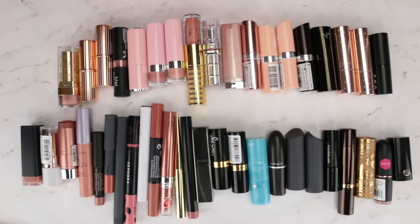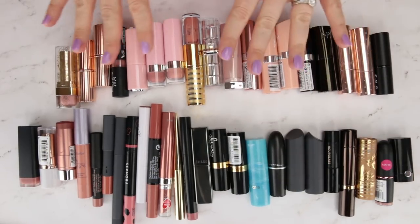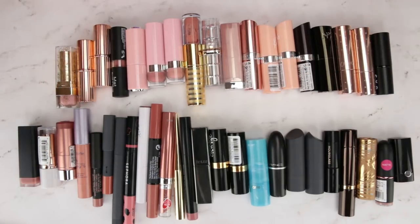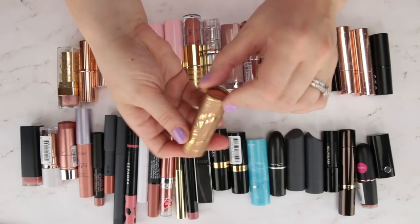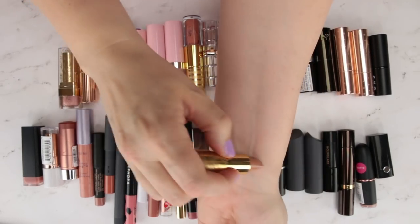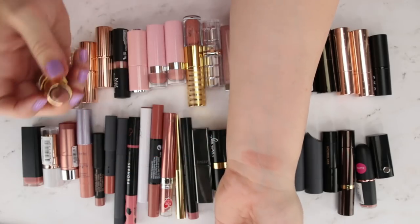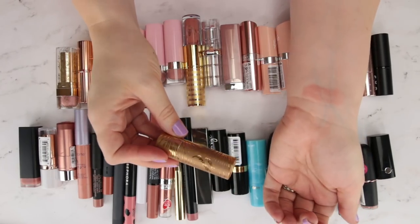Here are all of my lighter nude lipsticks, with a little pile of liquid or liquefied lipsticks to the side we'll talk about separately. I'm going to grab the sheer ones first and swatch those. This is Tarte Park Avenue Princess — very light nude, pink undertone, quite sheer, with a nice minty scent and comfortable feel. This is Maybelline in Nude Lust, also a sheer. It still smells pretty good and may be slightly more pigmented than the Tarte.